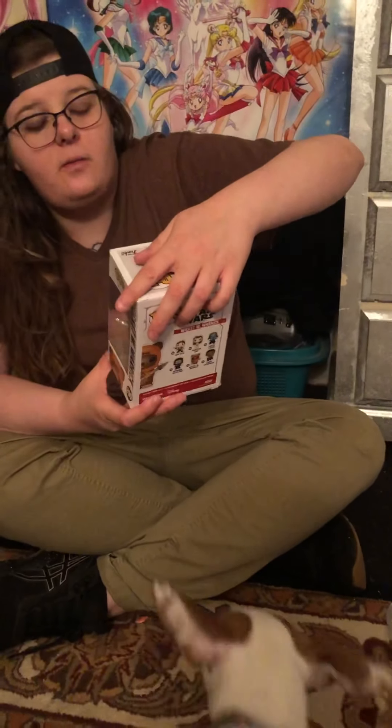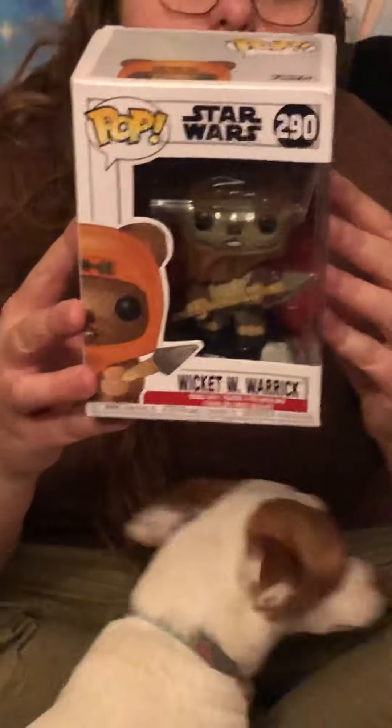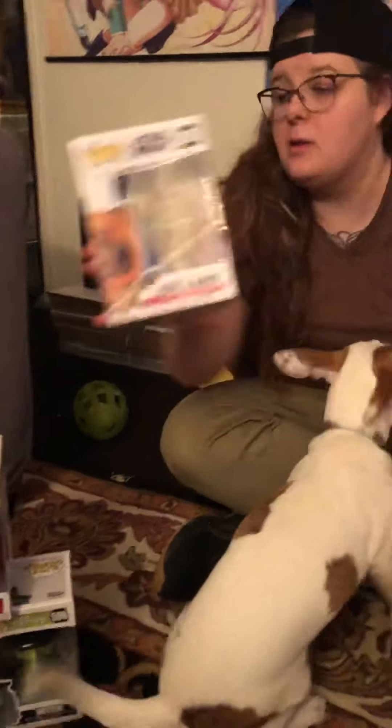Next up, we have the last one from our Star Wars pop figure haul — number 290 — which is going to be Wicket W. Warrick. So all we need is Emperor Palpatine, Lando Calrissian, and Darth Vader now from that collection, and we're done with that series.